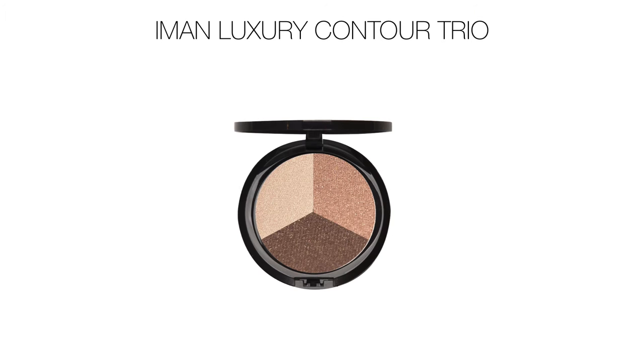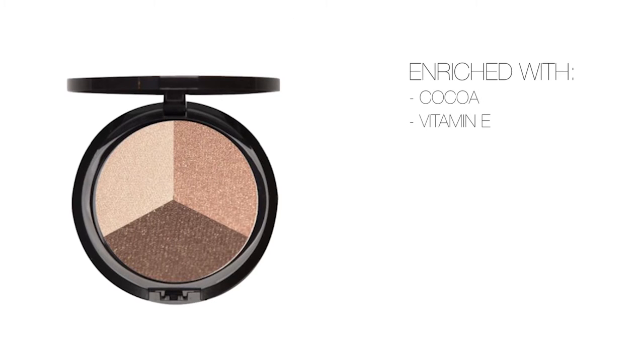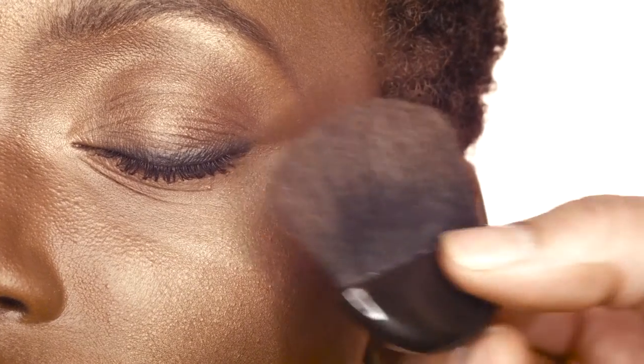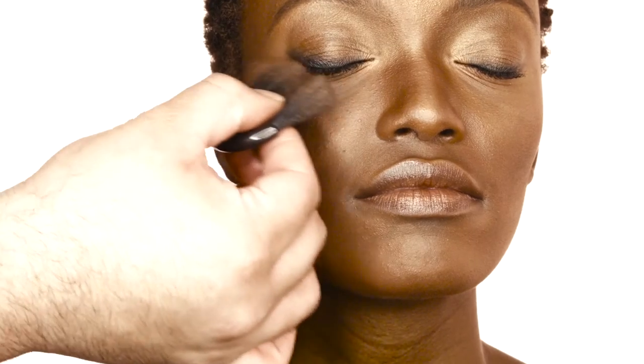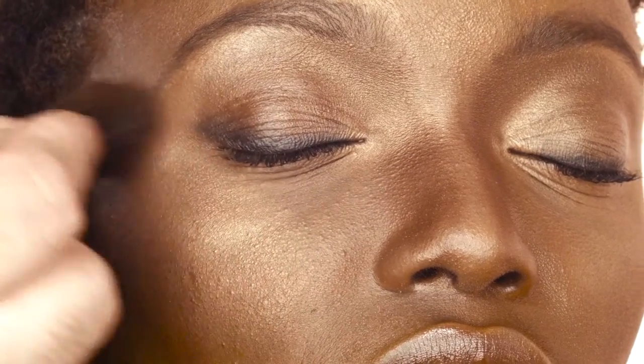Add depth and dimension with Iman Luxury Contour Trio — a contour, bronzer, and highlighter in one. Apply the highlighter in areas you want to highlight for a soft, sexy strobing effect. Apply the contour powder to the cheek and the perimeter of the face to define.